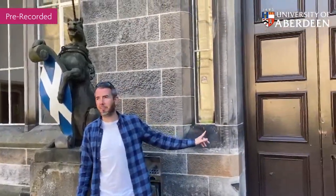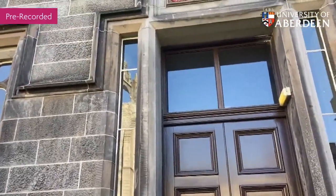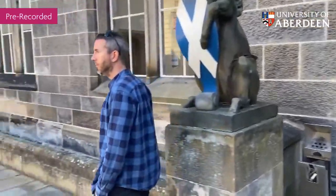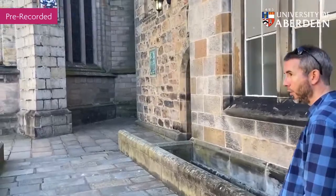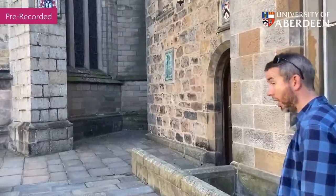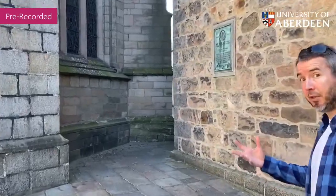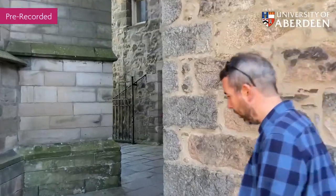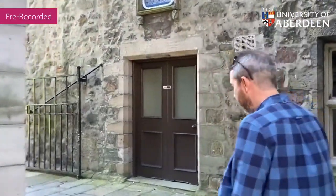This is the conference centre just inside here, and from this point of the quad we can cut through. We're now coming to a part of campus that you'll become very familiar with — these might be some of the pictures you've seen from our prospectuses, our website, or some of the e-zines we've sent you.